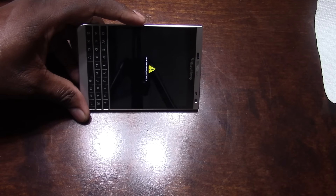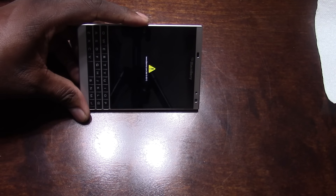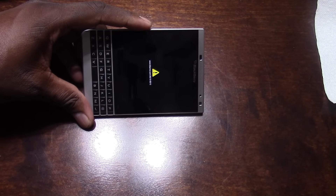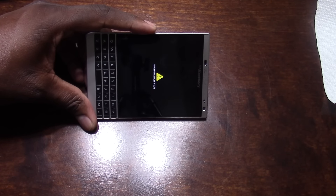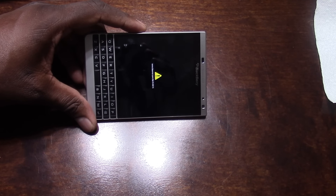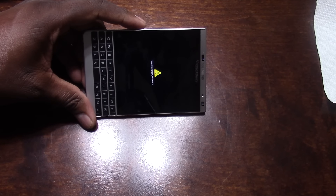Straight to the point — help me out, leave a comment, direct me where to go. Because I don't think Amazon has any more and they're probably going to want to give me a different color. I don't know, help me out guys. The death of my Blackberry is so fast — 72 hours later.